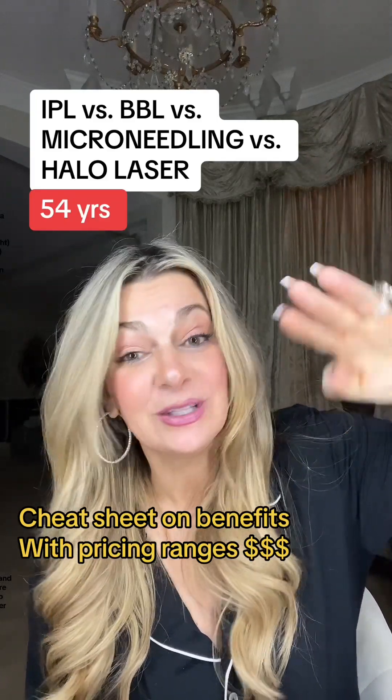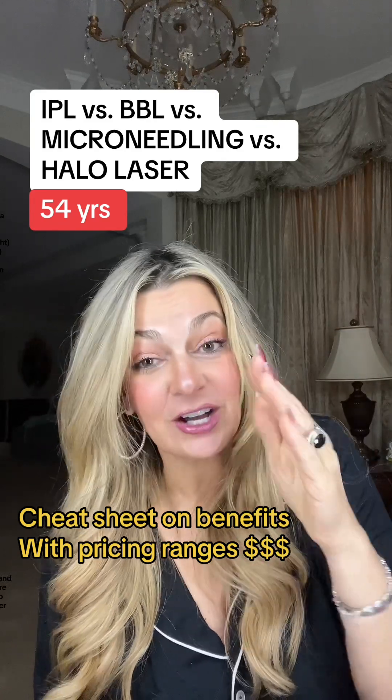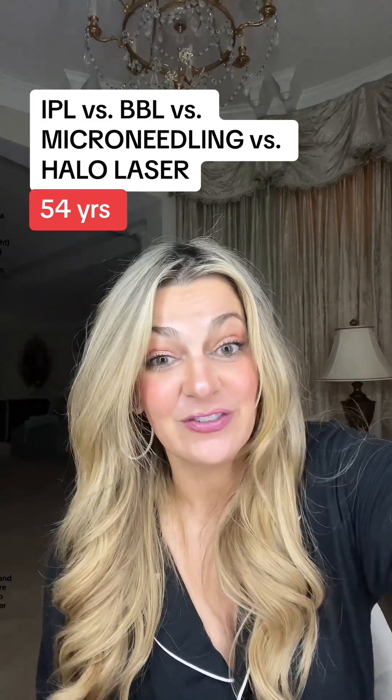IPL, BVL, microneedling, Halo Laser. How do you make sense of it all? Let's give you a really quick cheat sheet talking about what each of these procedures are and what the benefits of each of them are.